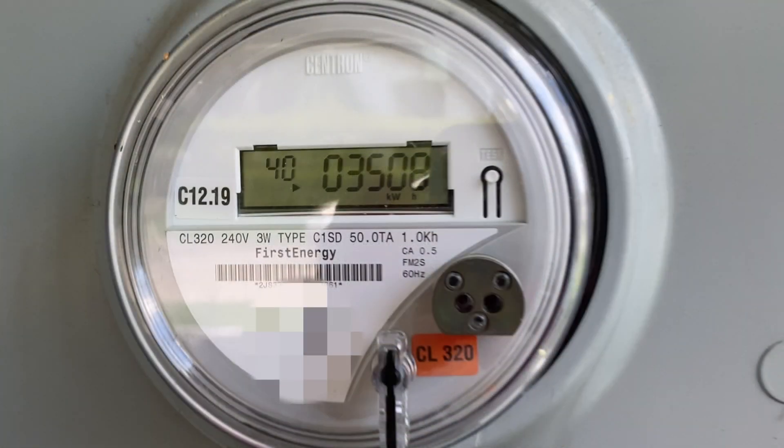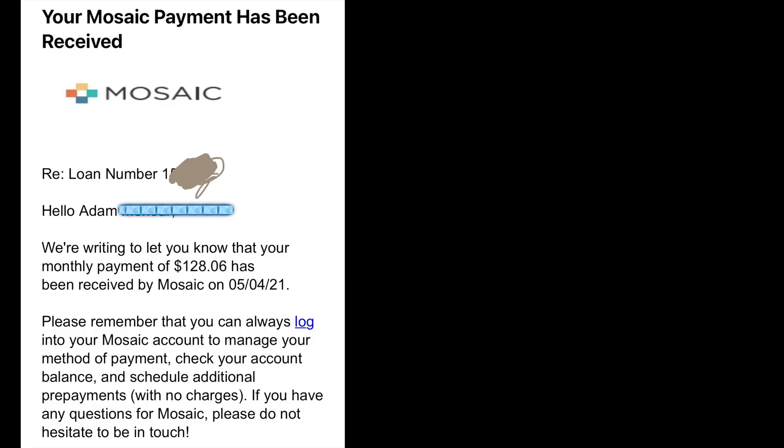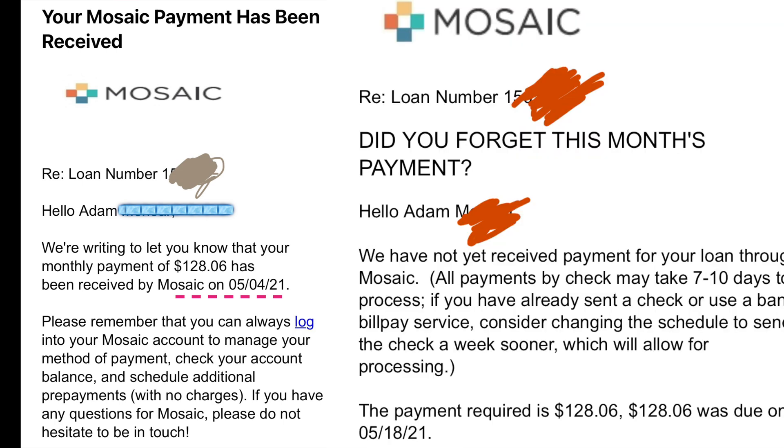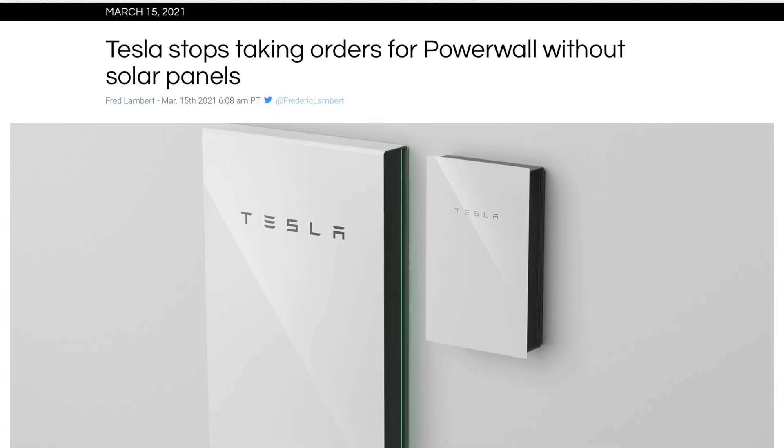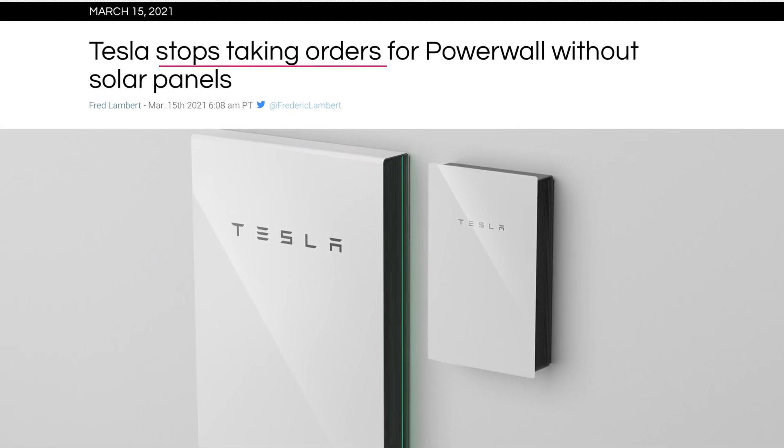It took another month after my wiring was complete for my power company to install a meter compatible with my panels. Around May 1st, 2021, I started harvesting sunlight. I made my first payment to Mosaic just a few days later. Then I got an email at the end of May saying I hadn't made my payment — turns out their billing hadn't finished creating my loan profile, but they assured me they'd fix it. I didn't believe them, so I just made another payment.